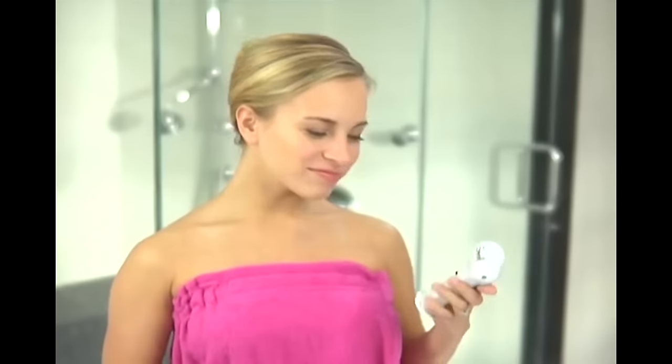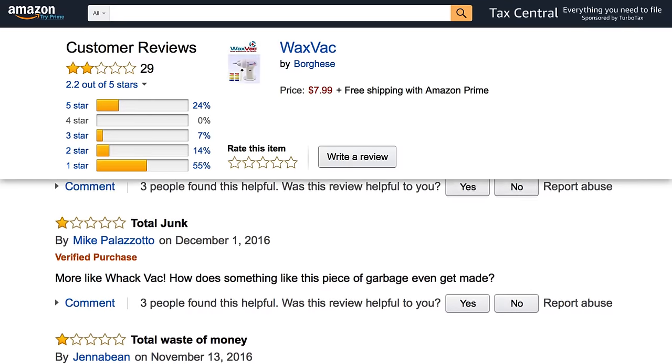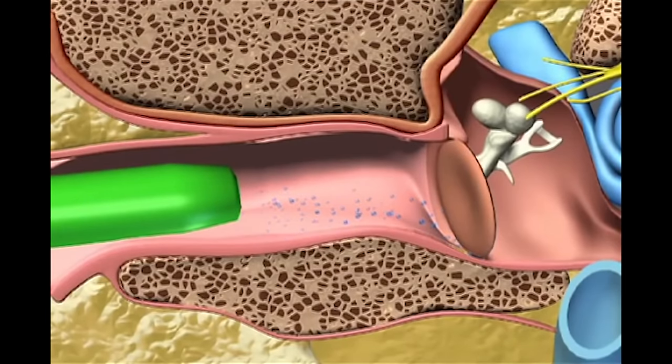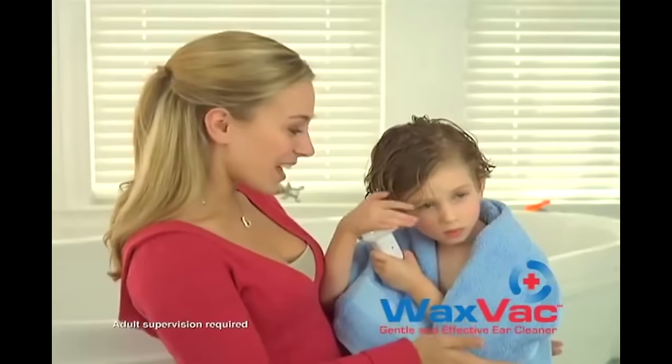Wax Vac Ear Cleaner. Doctors agree you could easily damage your ears by using a cotton swab wrong. So why not try this $6 vacuum that's made in China instead? Not surprisingly, over 50 percent of the Amazon ratings on this thing give it one star and range from "it's garbage" to "total junk." According to the infomercial, the Wax Vac gently draws dirt particles and moisture out of your ear rather than pushing it in. They even feature a real-life doctor to bolster their claims — but all he says is don't use a cotton swab in your ear because it can cause significant damage. He doesn't even mention the product he's in a commercial for. That's not something that should inspire confidence.